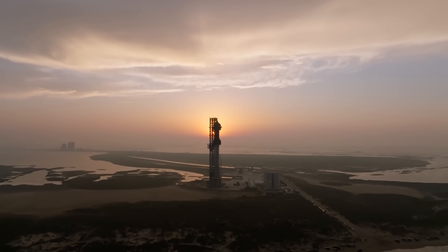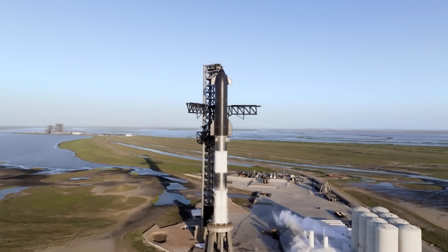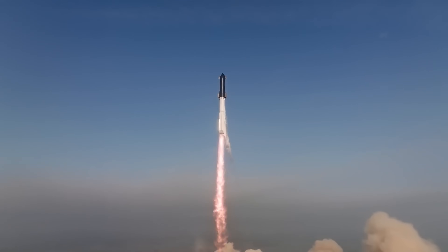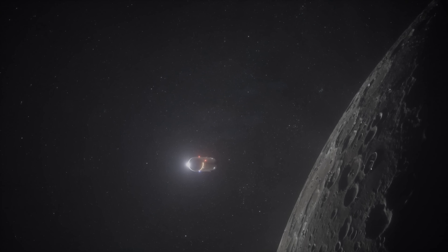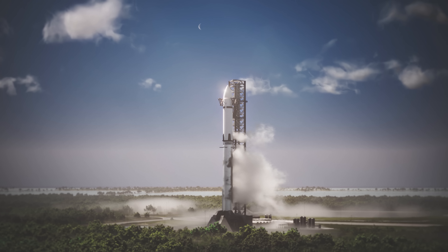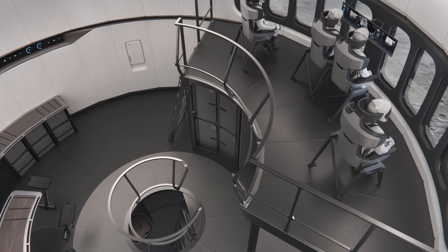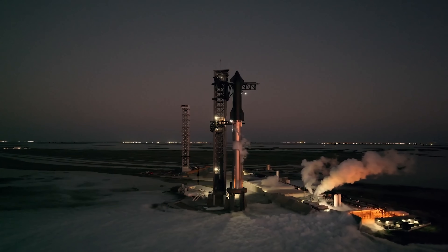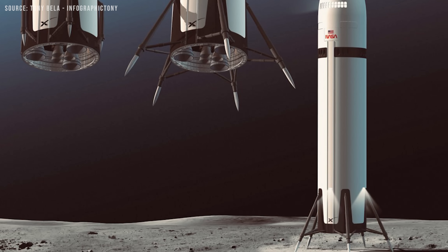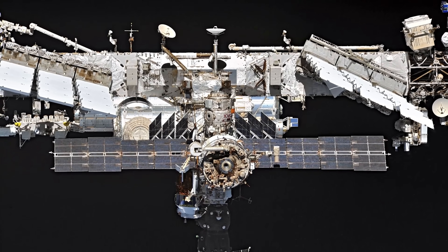Unfortunately, SpaceX didn't go into detail about what this simplified approach actually is. Unless it's something fundamentally different from the original plan, it's hard to see how it would make a huge difference on its own. But honestly, that's not something to be bummed about, because this update gives us more new and interesting info about Starship HLS than we've had in a long time. For one, we finally got a sense of its true scale — and it's massive. According to the update, a single Starship has a pressurized habitable volume of over 600 cubic meters, which is roughly two-thirds the entire pressurized volume of the International Space Station.